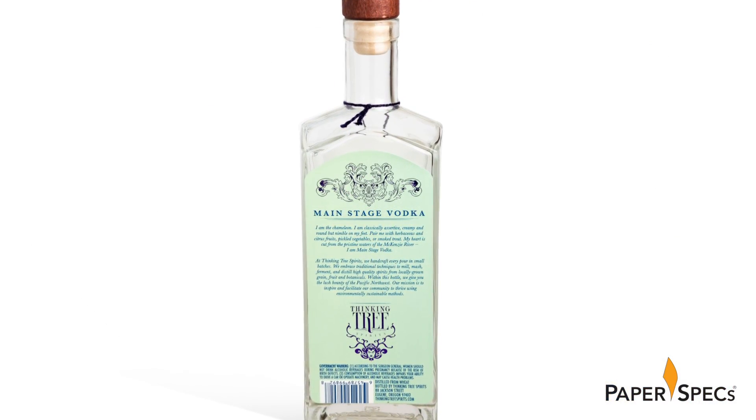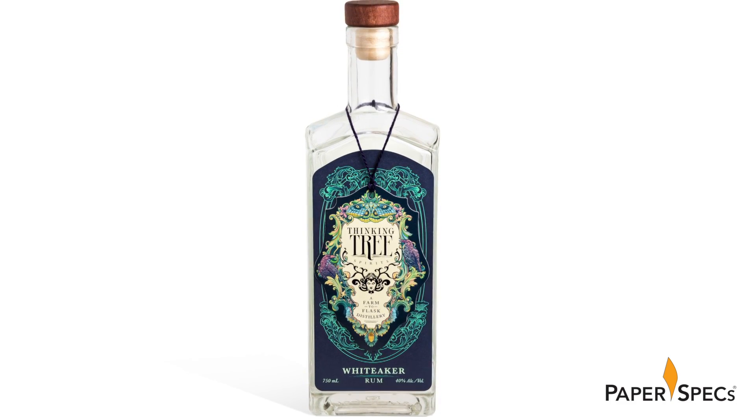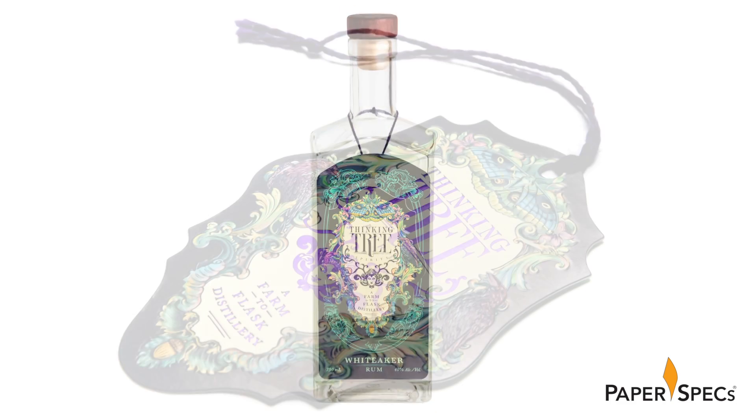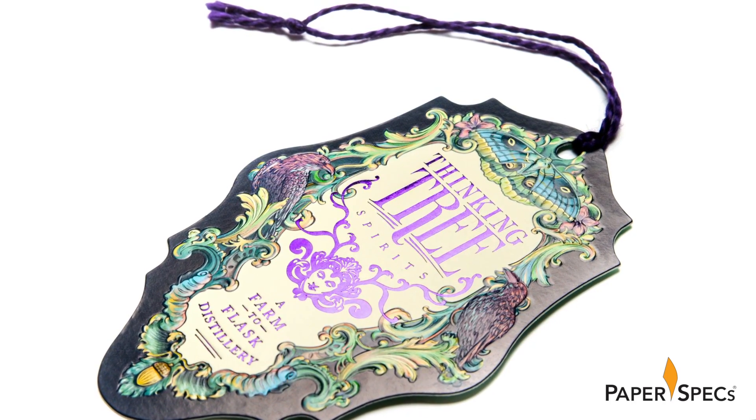The team at Hyatt Guns Creative settled on a front and back label with a cap strap and a double-sided hang tag. They fully understood that the hang tag would add a level of complication to their production, but it also adds that extra special eye-catching and intriguing element to this branding.